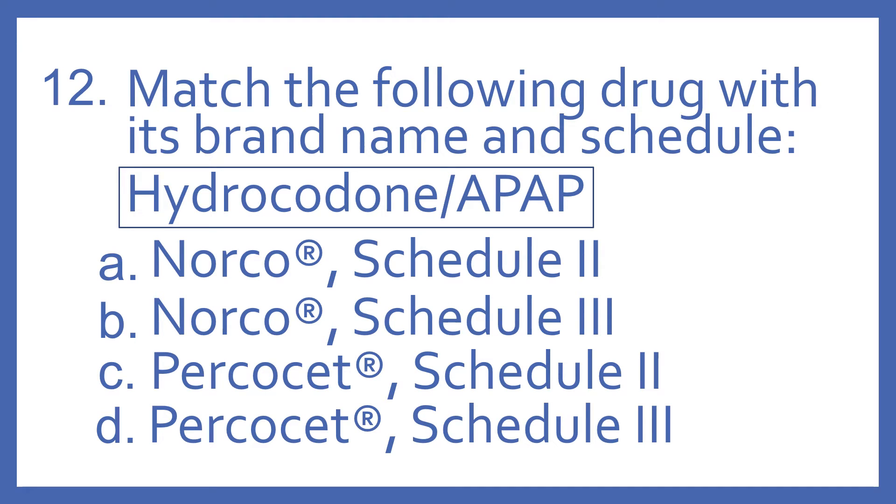Number 12. Match the following drug with its brand name and schedule. The drug is hydrocodone with APAP. A. Norco, Schedule 2. B. Norco, Schedule 3. C. Percocet, Schedule 2. Or D. Percocet, Schedule 3.